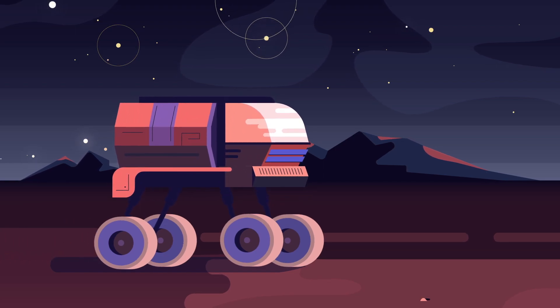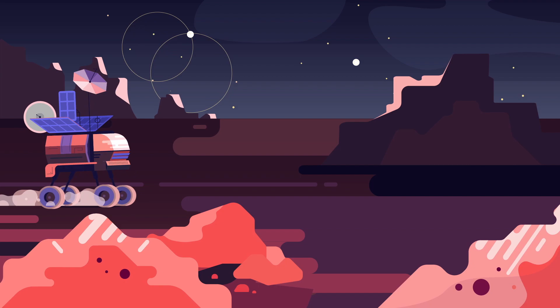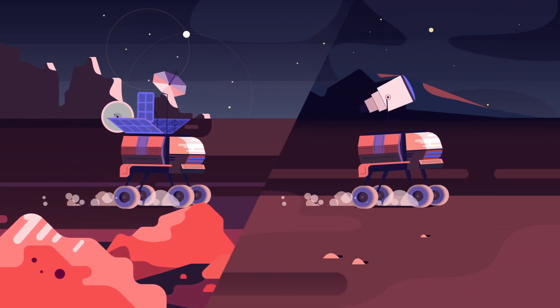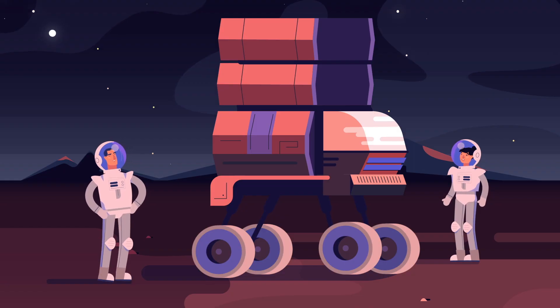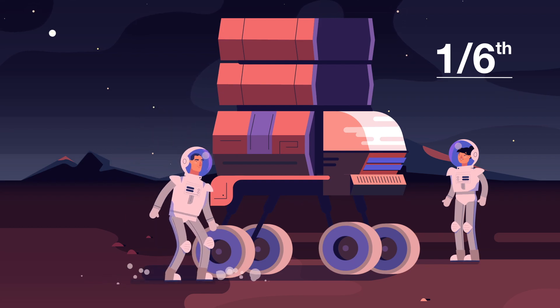For longer trips, you'd need a closed rover with its own air supply. The great thing is that you can bring much more with you — an entire lab or a big telescope for stargazing trips. Don't worry about the weight: on the moon, everything weighs one-sixth of what it weighs on Earth.